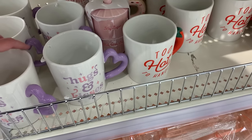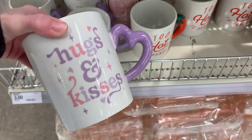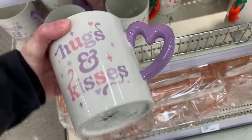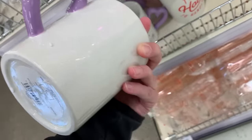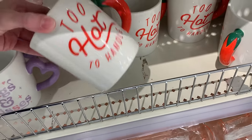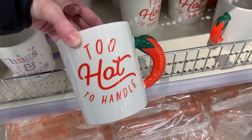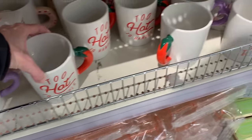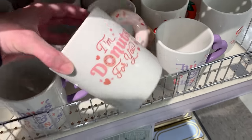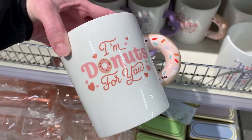We've got some more ceramic mugs for Valentine's Day. There's one that says 'hugs and kisses' in purple and pink colors with a heart-shaped handle. There's also one that says 'too hot to handle' with a chili pepper on the side. And a third design that says 'I'm donuts for you' with half a donut for the handle. These are all microwave and dishwasher safe and priced at five.